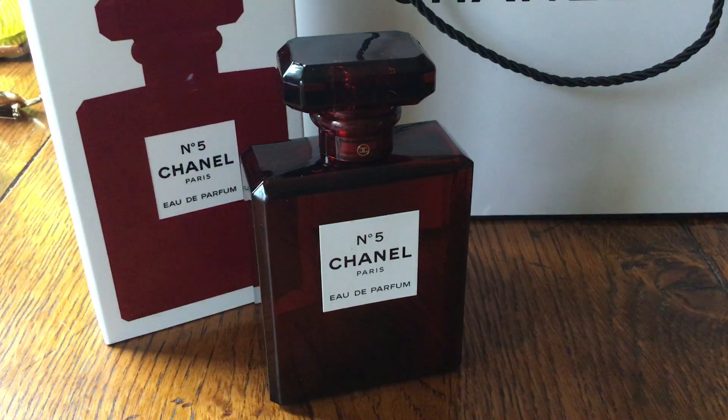It is, without doubt, the most famous perfume in the world at the moment. It's been produced continuously by Chanel since Coco Chanel first launched it in the 1920s — I can't remember the exact year, mid-1920s I think — as her first perfume.